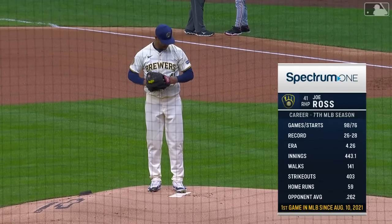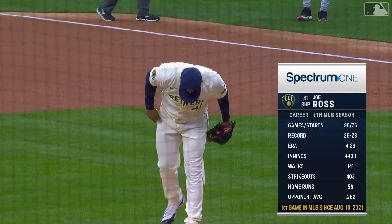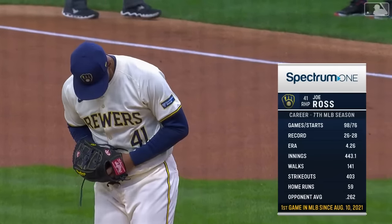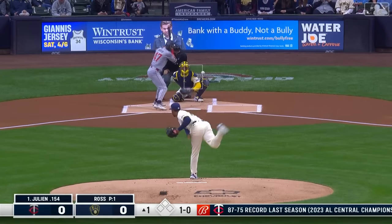Pretty good spring training for Joe Ross — he appeared in four games, had 12 innings, 17 punch outs, and got his pitch count up to 81. He last appeared in a major league game back in 2021, having had Tommy John surgery in 2022.